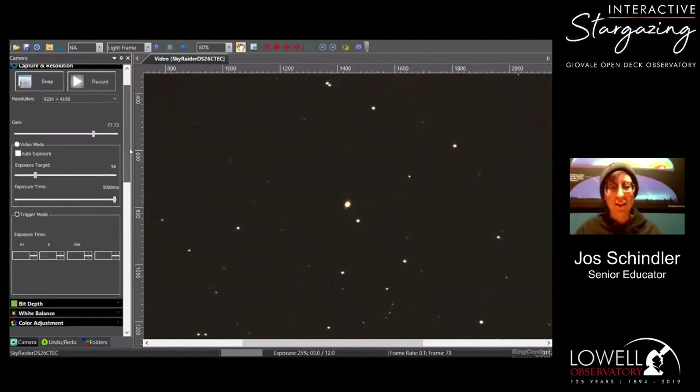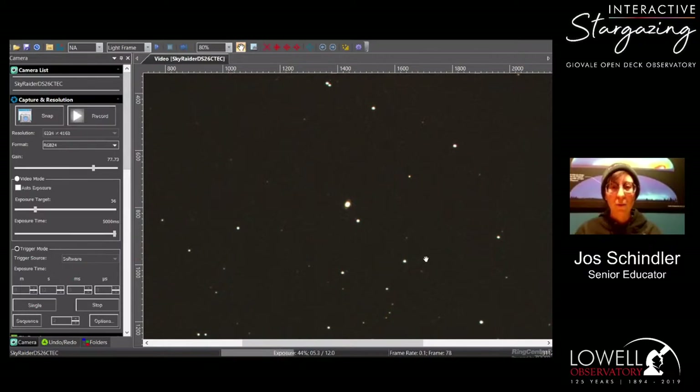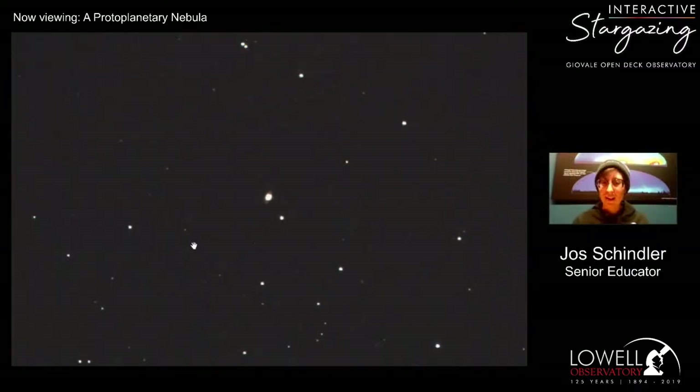What we're showing through the camera right here is a little protoplanetary nebula. At the very center there's a star that looks a little bit different — that's kind of what that is. A protoplanetary nebula is a star at the end of its life, a small solar-mass type star, right after it's left its red giant phase and right before it goes into the planetary nebula phase — hence the 'proto' in the name.